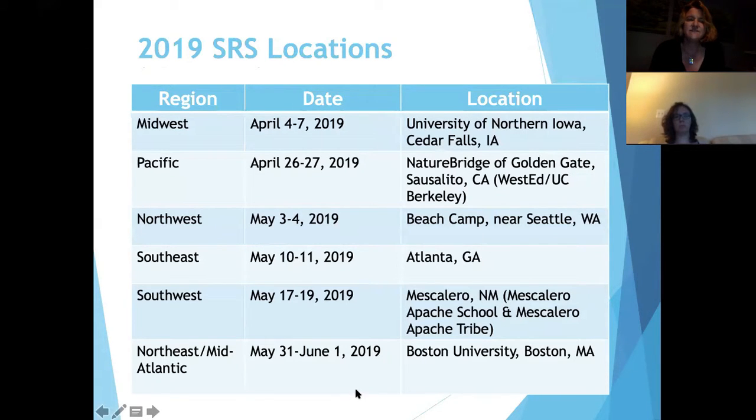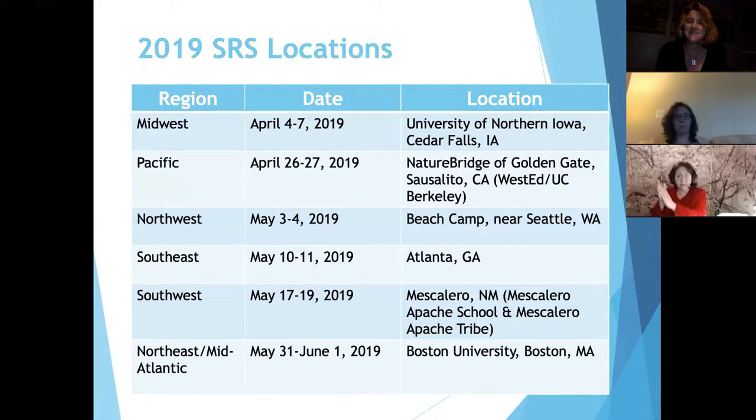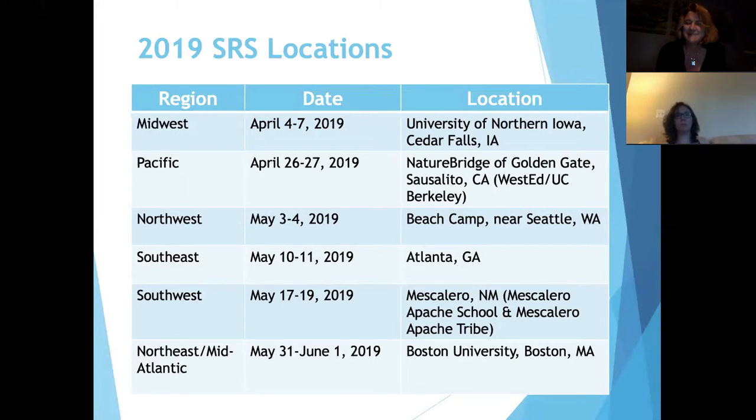We had our first SRS event last weekend. It was great — hosted by Marcy Seavey at the University of Northern Iowa in Cedar Falls. The students had a great time. There were wonderful networking activities the first night, great reviewers giving positive feedback, and in the afternoon the students had field trips in tune with their research areas and got to meet university faculty.